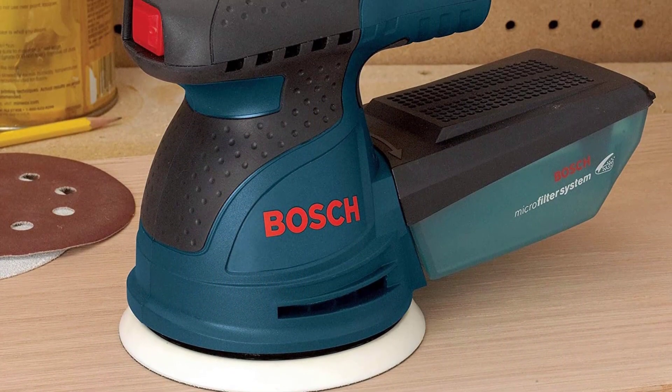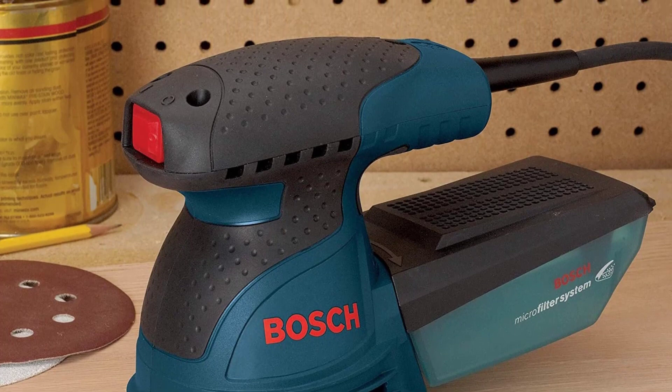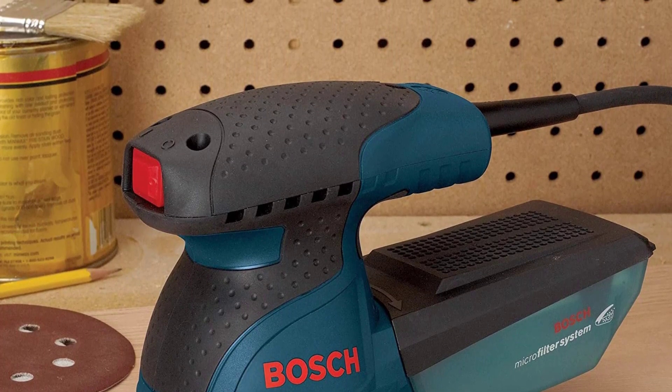Despite being small, it uses 5-inch hook-and-loop sanding discs for plenty of surface area and quick changes in the middle of a project.